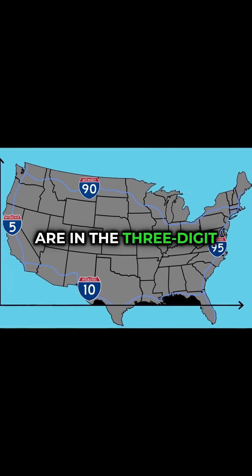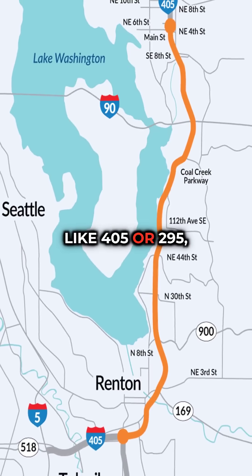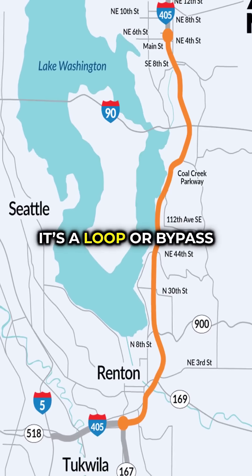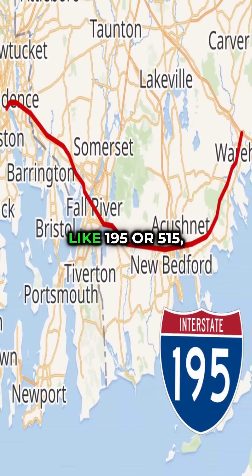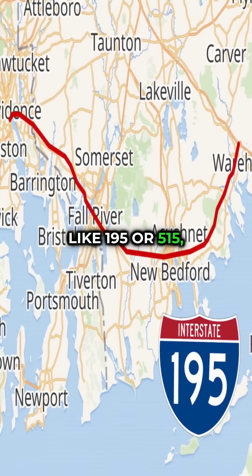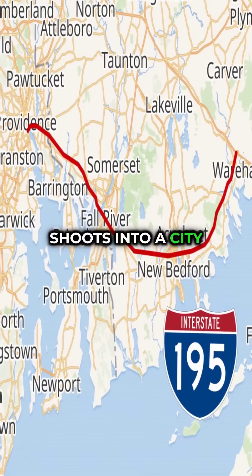But the real secrets are in the three-digit highways. If the first digit is even, like 405 or 295, it's a loop or bypass that circles a city. If the first digit is odd, like 195 or 515, it's a spur — a short route that shoots into a city and dead ends.